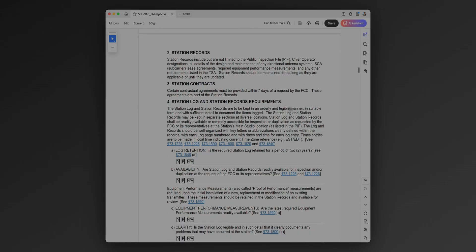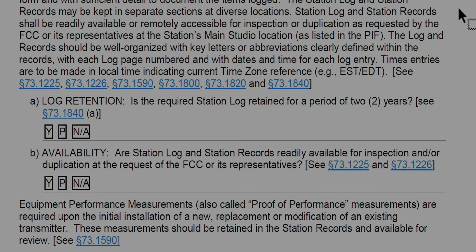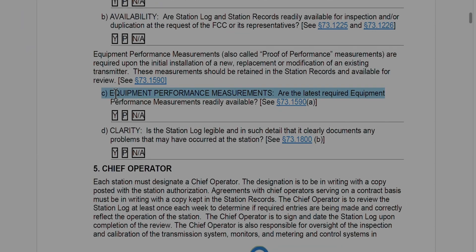There is a part of the self-inspection guide that deals with the station log. The station log is part of the greater station records, which will include EEO stuff, public file, quarterly issues and programs, things like that. But the station log is definitely in your wheelhouse if you're an engineer or the chief operator. The FCC says the station log must be kept in an orderly and legible manner with sufficient detail to document the items logged. How long do you keep station logs? Section 73.1840 of the Code of Federal Regulations says two years.